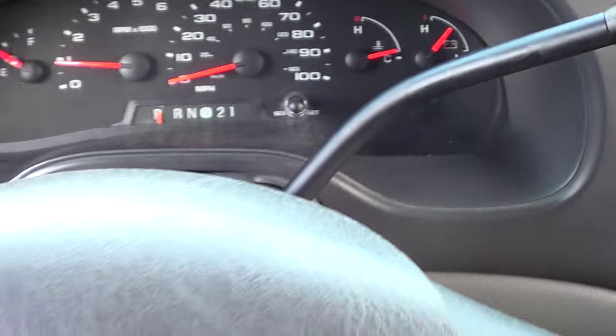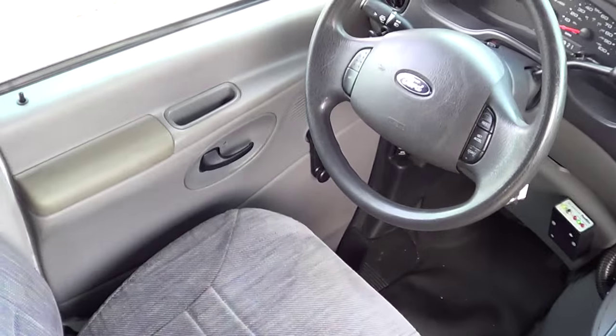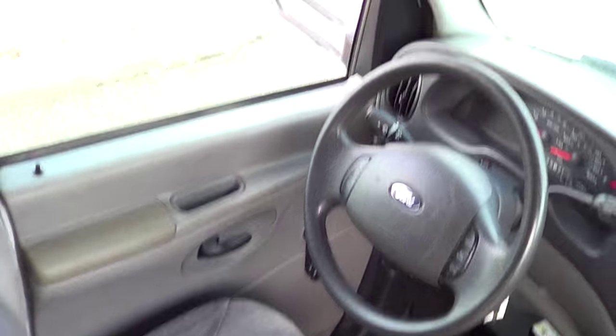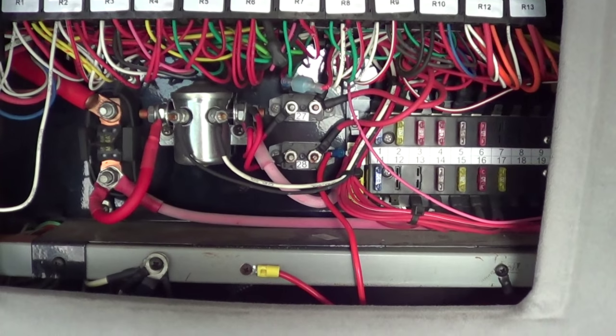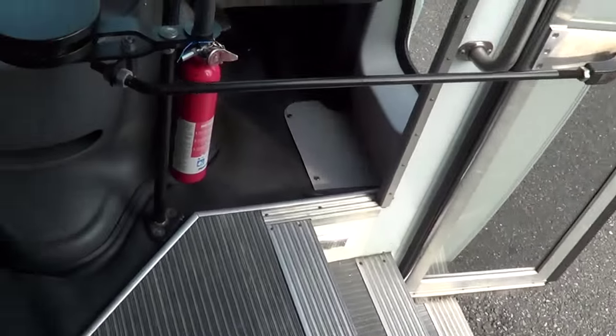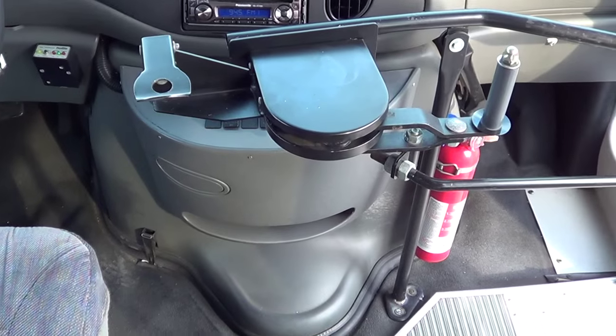121,000 miles, and that is on the Ford 6.8-liter V10. Manual windows and door locks right there. Looks like we've got a little wire action going on here — fuse box and what have you. Fire extinguisher, road hazard triangles, driver and passenger heat and AC.